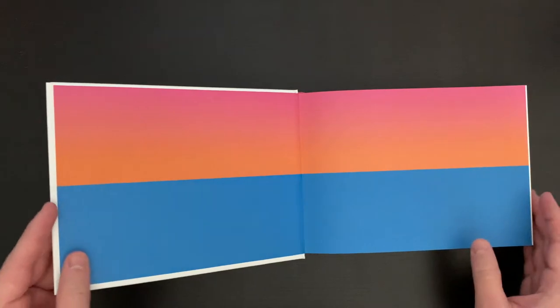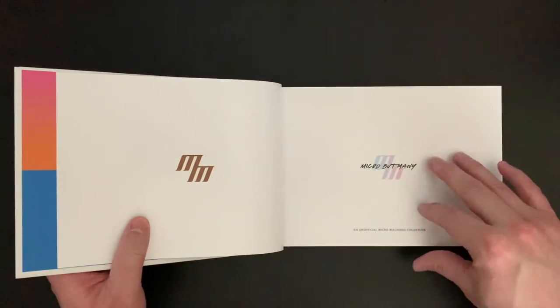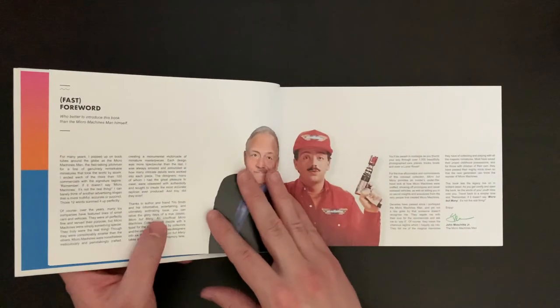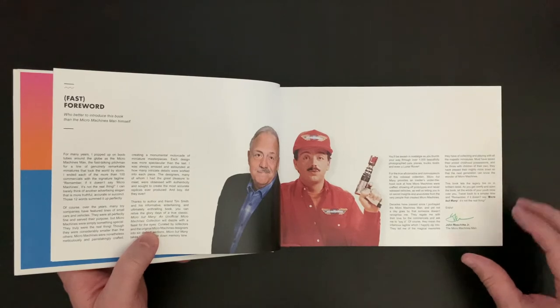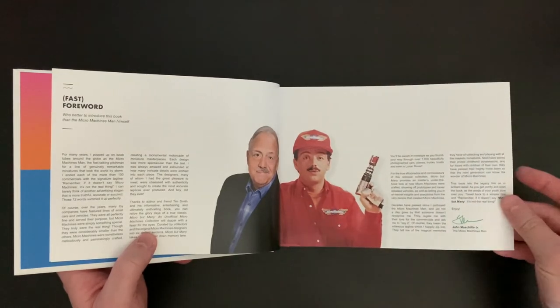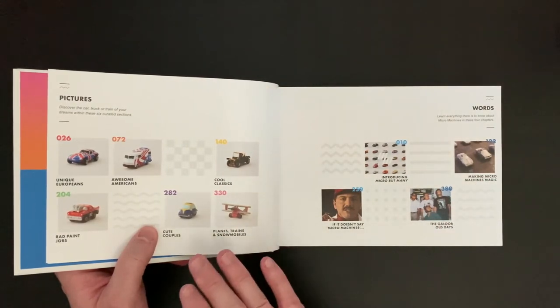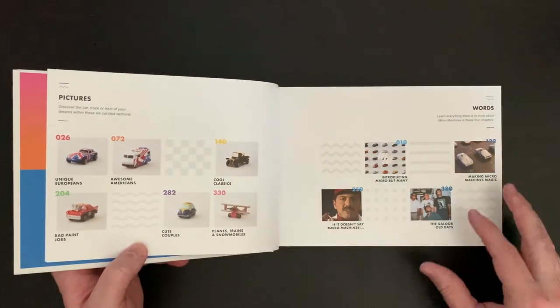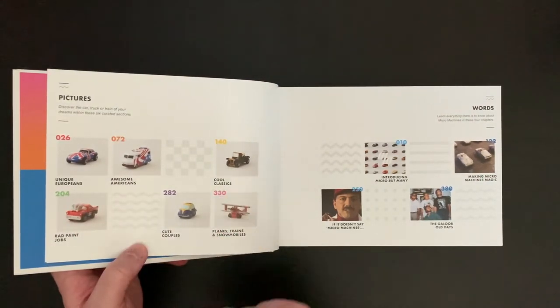We're not going to look through the entire book, but I want to give you a very good idea of what you can look forward to if you want to pick this up. Here we have a foreword by John Machida Jr., the Micro Machines man — I remember commercials with this guy back in the day, so it's really cool that they got him for the foreword. Here we have a breakdown of the sections: unique Europeans, awesome Americans, cool classics, rad paint jobs, cute couples, planes, trains, and snowmobiles.